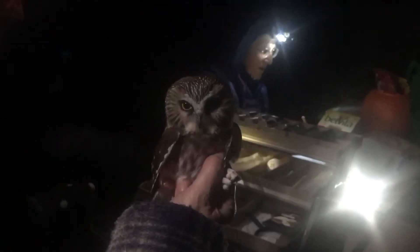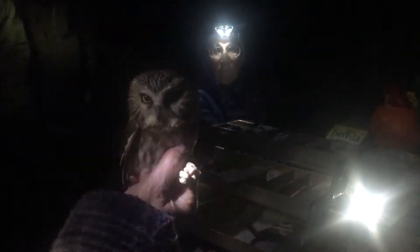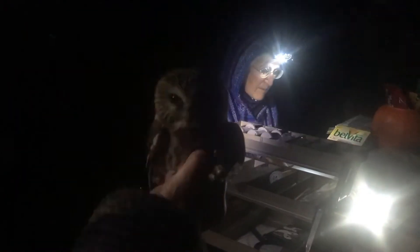Saw-whet owls are something we're trying to study and learn more about. One of the things Michelle is doing is measuring the wing of this bird. They get a sort of doctor's visit where we learn more about them and give them a little checkup. So we're measuring the size of this bird's wing, and there are some other things we're going to measure, like the tail and the weight. The bag is weighed when the bird is in it, and then we weigh it later without the bird and do a little math to figure out exactly how much the bird weighs.